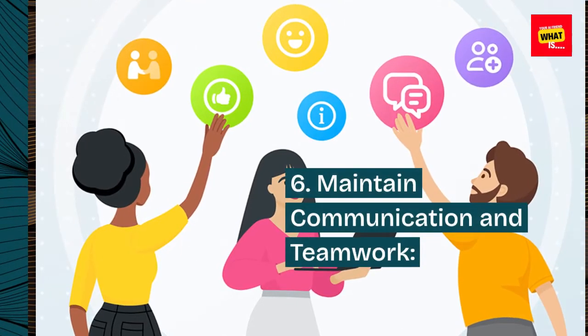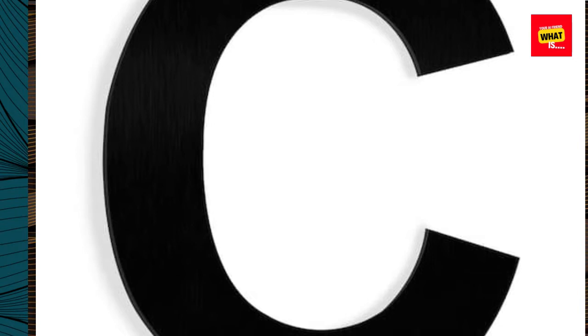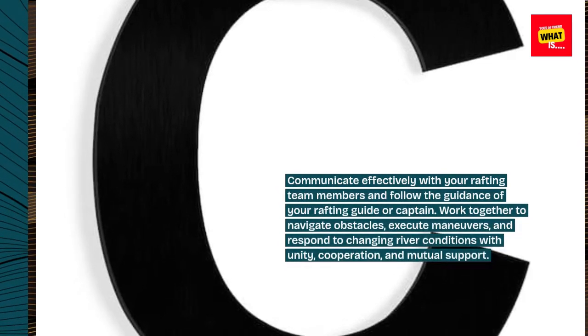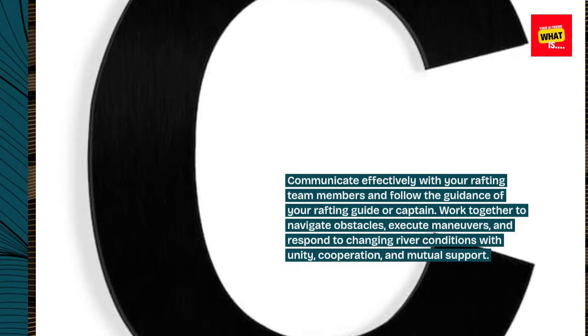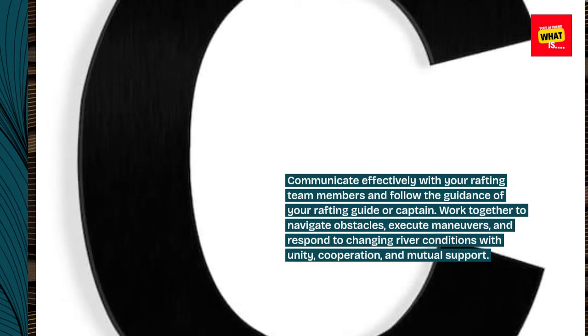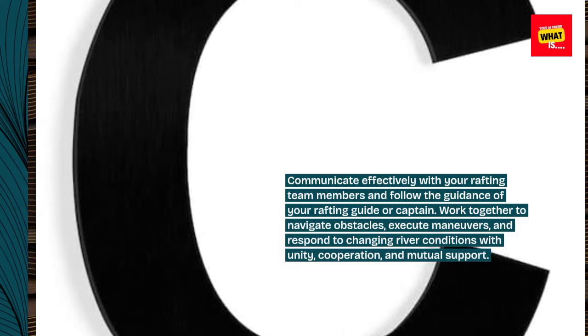6. Maintain communication and teamwork. Communicate effectively with your rafting team members and follow the guidance of your rafting guide or captain. Work together to navigate obstacles, execute maneuvers, and respond to changing river conditions with unity, cooperation, and mutual support.